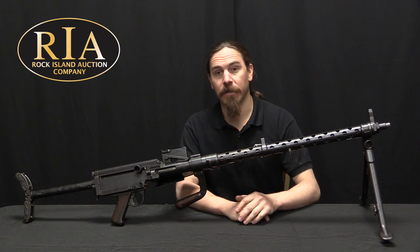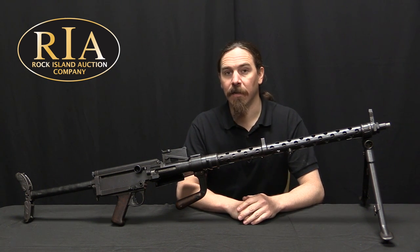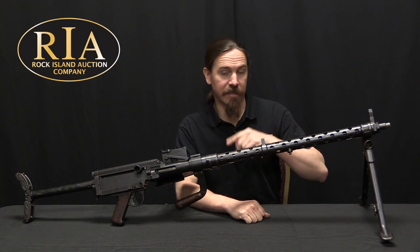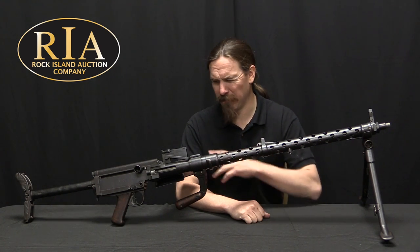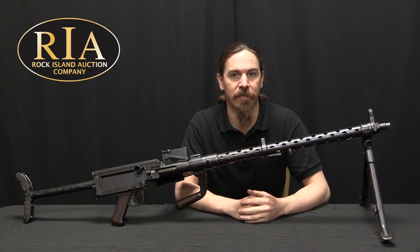If you would like to have this one yourself, it is NFA registered — it is a transferable curio and relic gun. So if you're willing to go through the NFA paperwork, you can purchase it yourself. You can take a look at Rock Island's catalogue page to see their description, their photos, and the accessories that come with it, because there's a bunch of stuff that comes with this gun. Place a bid for it online if you're so inclined, and check out everything else they have in the sale. Thanks for watching.